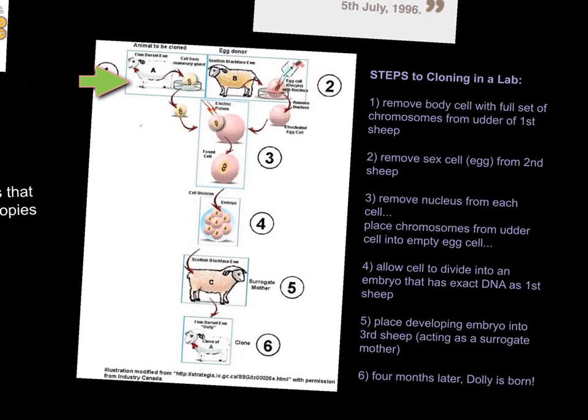By removing a body cell from this first female sheep's udders, they were able to remove a full set of chromosomes. The next step is — from a separate sheep — they removed a sex cell, in this case the egg. Next, they took the nucleus containing all of the chromosomes out of Sheep A's udder cell, took the nucleus out of Sheep B's egg, got rid of that, then moved the chromosomes from Sheep A's udder cells into the egg.